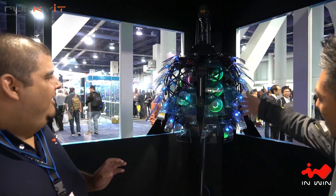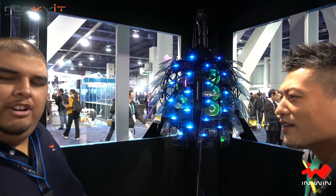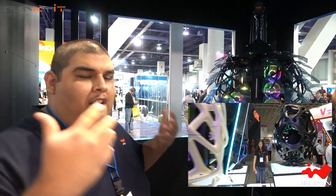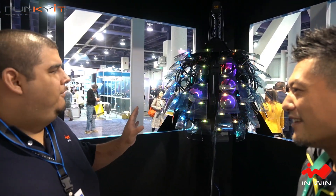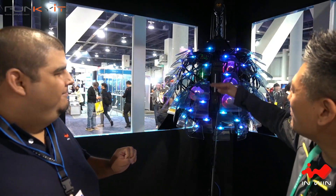We've got these new things coming out with RGB. This is InWin's newest signature chassis. It's called — and that's Mandarin for butterfly. The concept actually comes from the previous signature chassis, Yon, which means chrysalis in Mandarin. So this is a more evolved form — it has its wings.